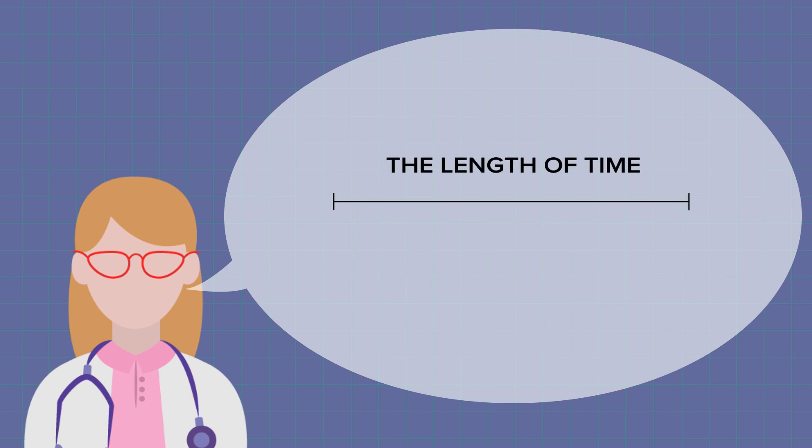Your rheumatologist will do this examination at all of your future appointments, and this is how they can tell how well you are responding to the treatment that you're on. The length of time that you've been experiencing joint pain and swelling is also important. In rheumatoid arthritis, this pain and swelling has typically been around for about six weeks.